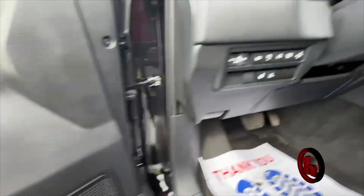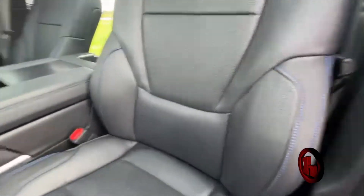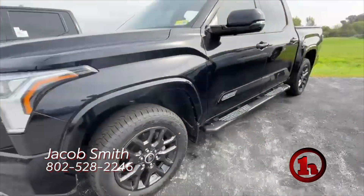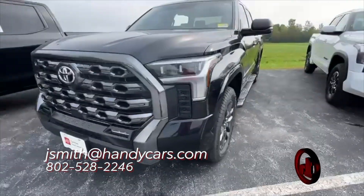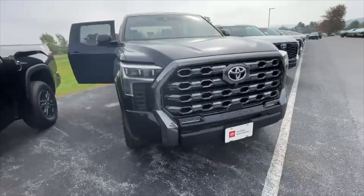It's got memory seats, heated steering wheel. It's got the digital dash, of course, and four wheel drive as well. Let me know if this piques your interest — happy to work up numbers so you can see what it looks like on paper. Feel free to reach out to me on my direct line anytime at 802-528-2246. Thank you.